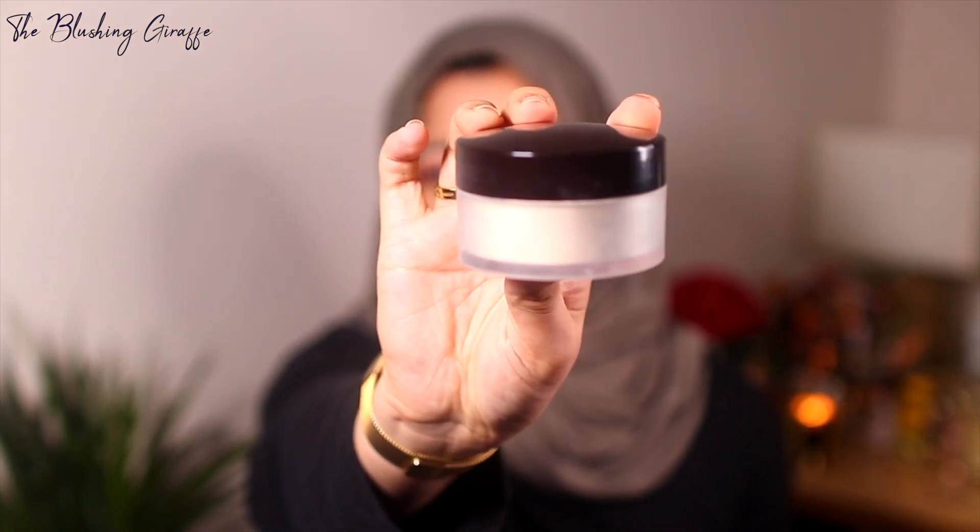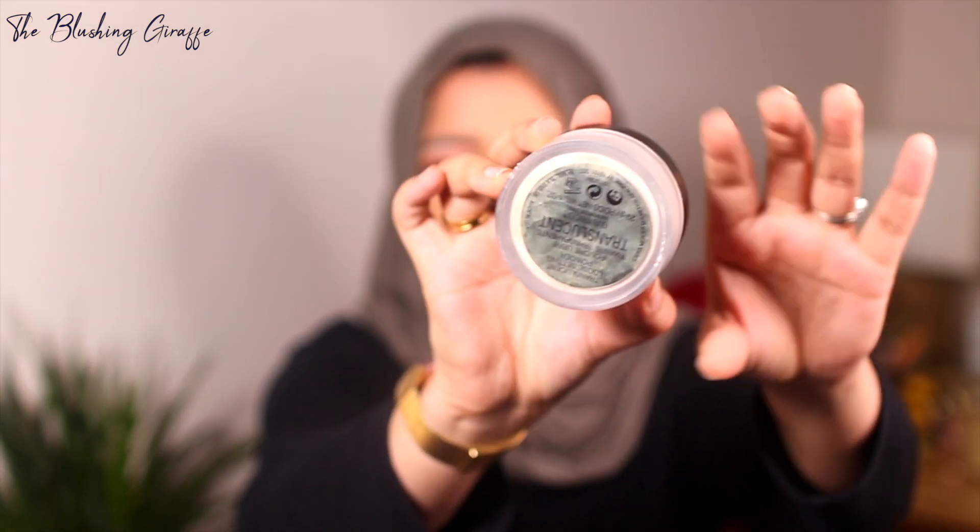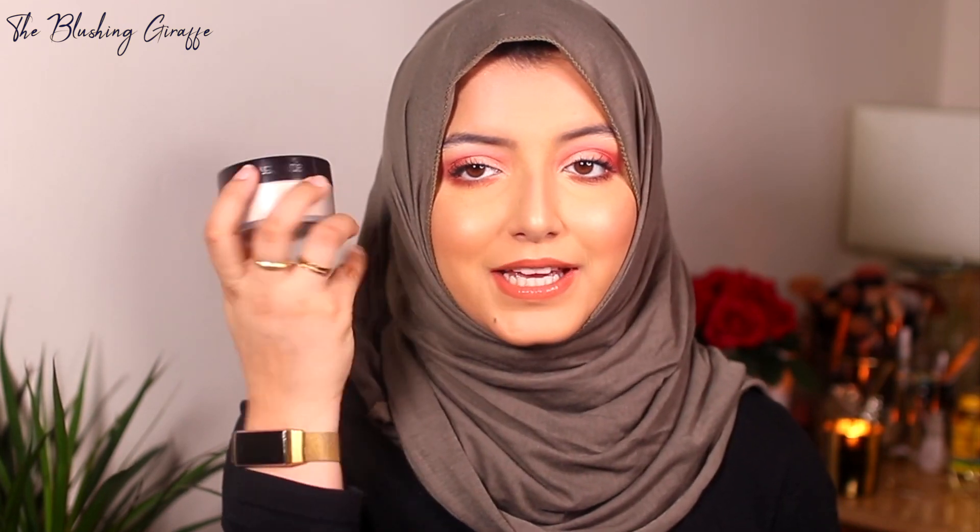I'm going to start with makeup first. The first item has definitely been the Laura Mercier Translucent Powder, and I know I'm like eight years late to this hype. This is not a new product by any means to the general beauty community but it's very new to me, and I am so annoyed that I did not bite the bullet and get this first. It's amazing — it's totally changed my makeup game.